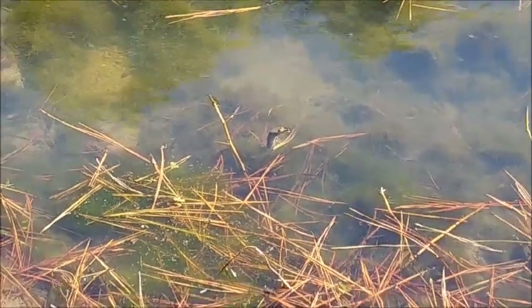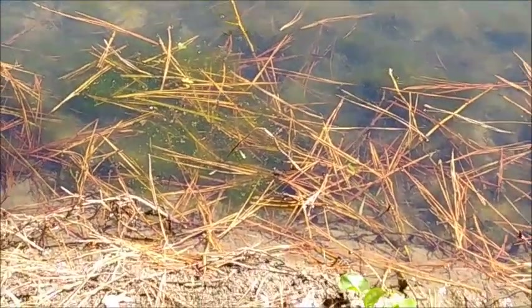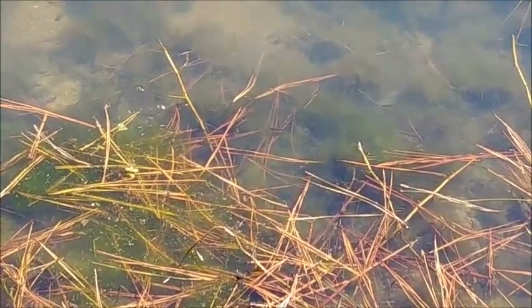I'm going to move up on it and see if it will kind of scamper around. Oh, there it goes. Let's see if we can see the body of it. Let's try it one more time.